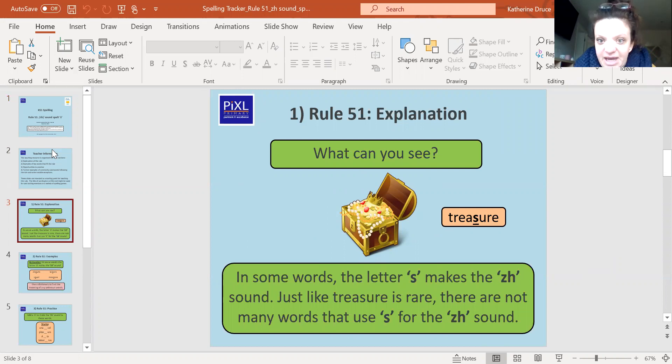So what can you see in this picture? We can see some treasure — that 'zh' sound. Some words use the letter S to make that sound. Just like treasure is rare, there are not many words that use S for that 'zh' sound, that treasure sound. Say it a few times because we're going to practise treasure and hear that sound, and see how it's spelled with an S.